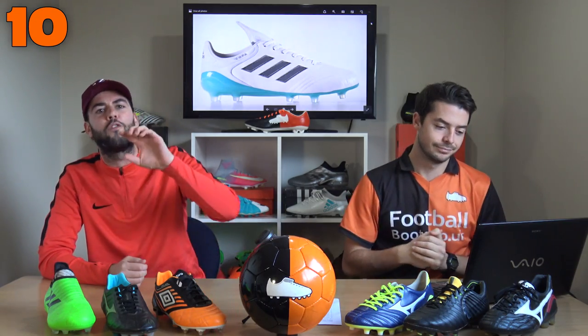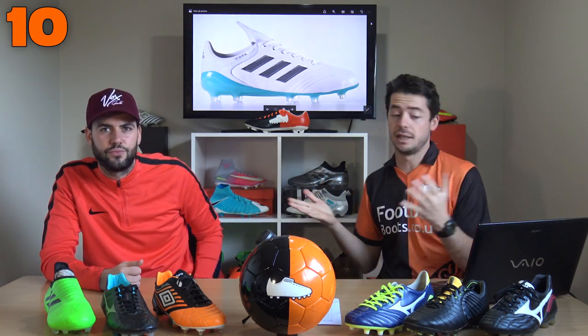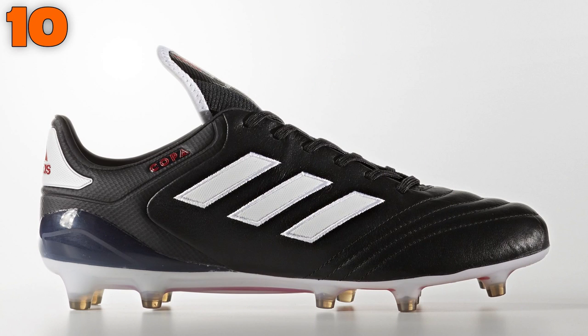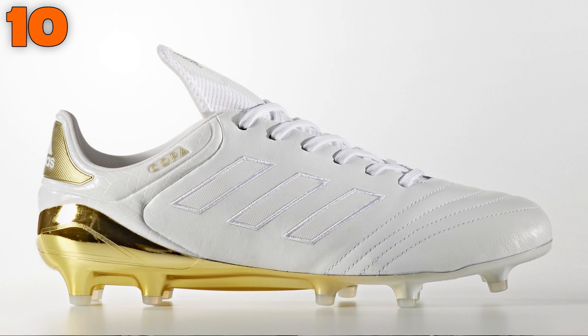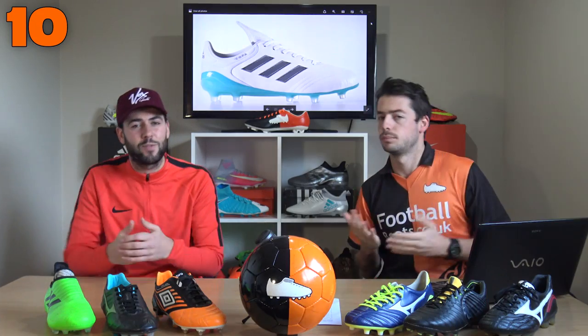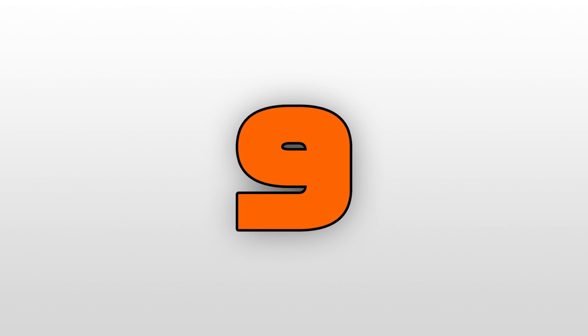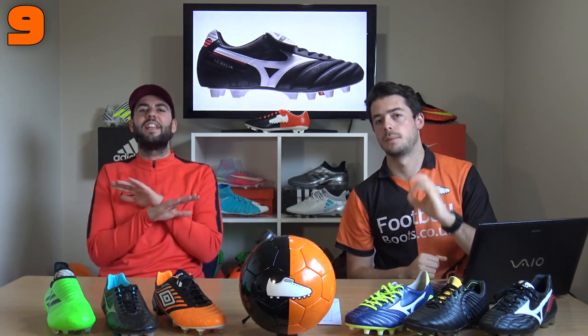The number 10 leather boot on the market is the Adidas Copa 17.1. It has a K leather upper — one of the highest grade K leather uppers you can get on a leather football boot. It's quite good value for money, though it has increased from 150 to 170 pounds. You've got that sprint frame sole plate with K leather, but the tongue is a bit of a problem and the price of 170-175 pounds is a little too pricey.